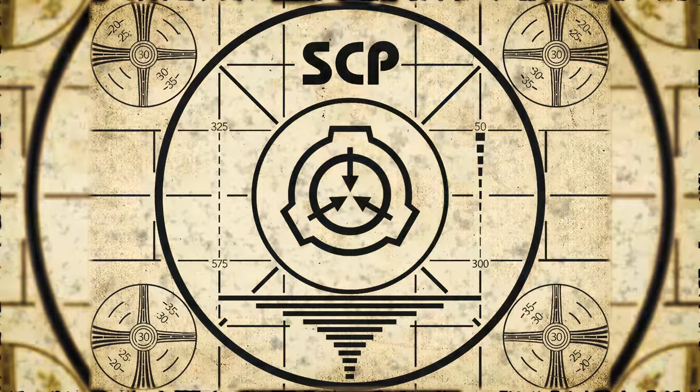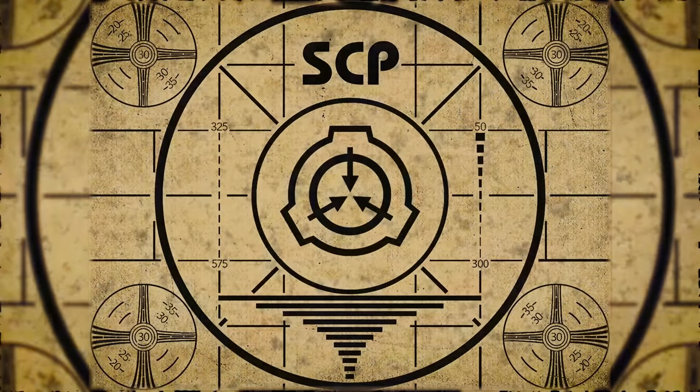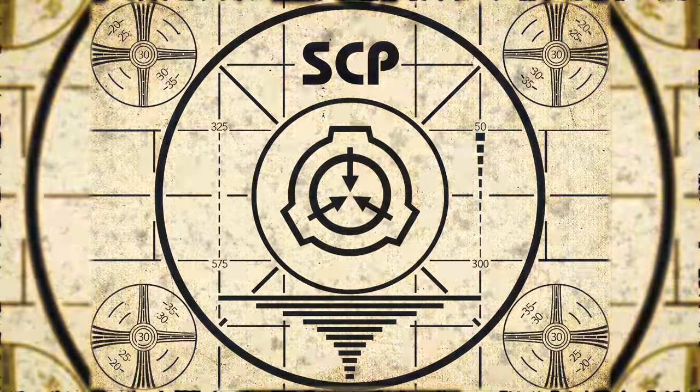Lesson complete. If you missed the previous orientation, go watch SCP-162 — Ball of Sharp — right now. Or for the complete course, watch this playlist.